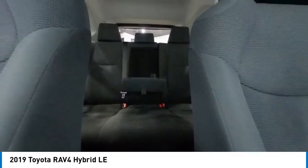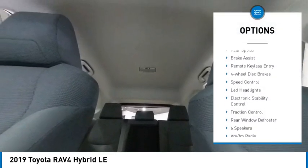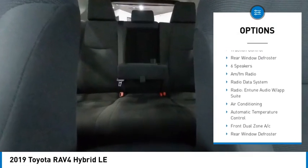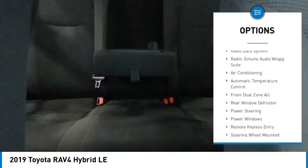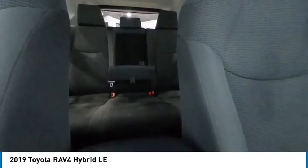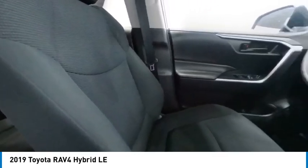Here are some of this vehicle's great options: alloy wheels, rear spoiler, brake assist, remote keyless entry, four-wheel disc brakes, speed control, LED headlights, electronic stability control, traction control, and rear window defroster.